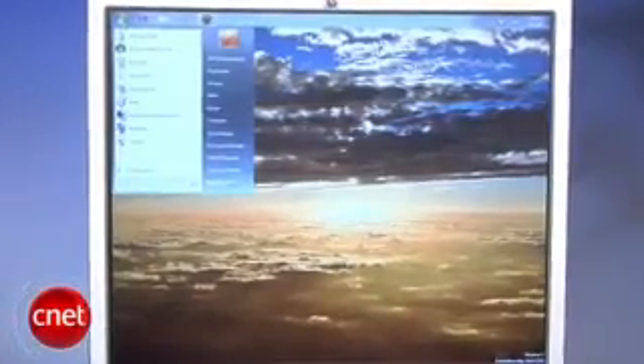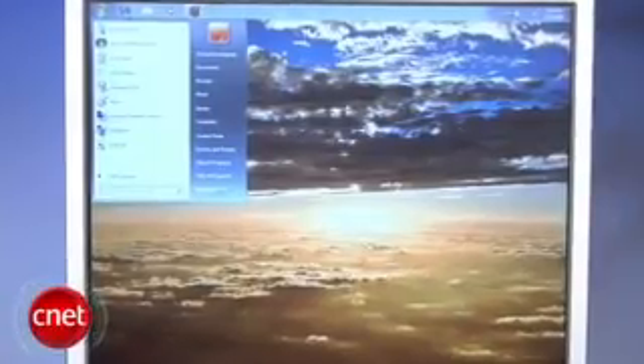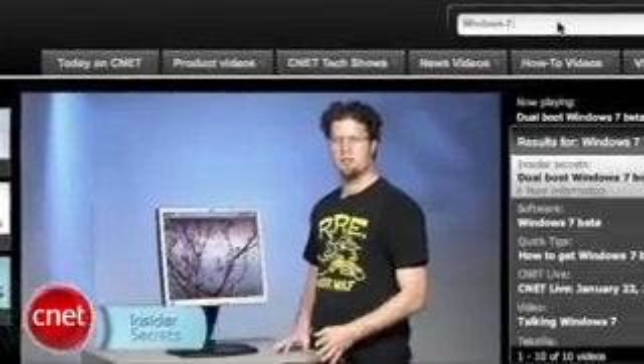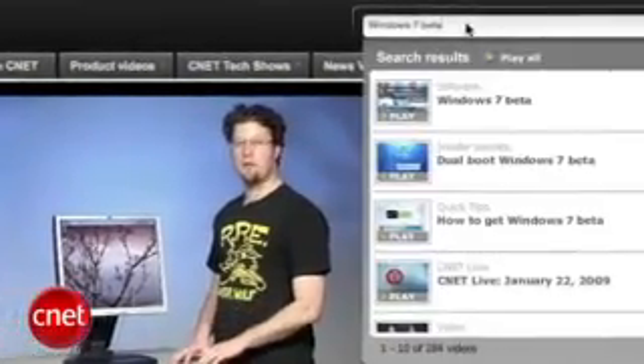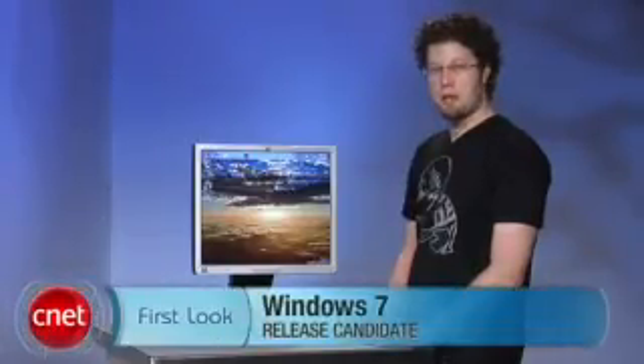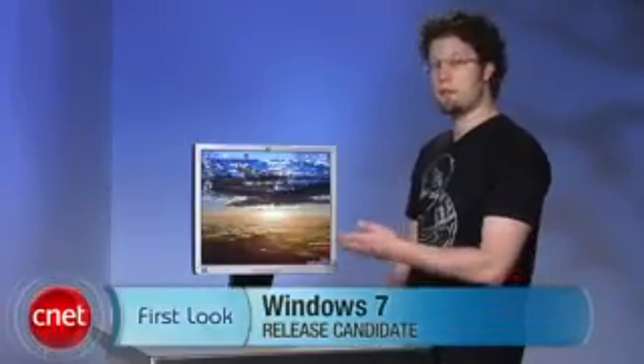Not only does Windows 7 continue to look like the operating system we've all been waiting for, Microsoft's dedication to improving it before pushing it out the door bodes extremely well for the future. Don't forget that if you'd like to see other videos about Windows 7, just search for Windows 7 at CNET TV. For CNETDownload.com, I'm Seth Rosenblatt with a first look at the new Windows 7 release candidate.